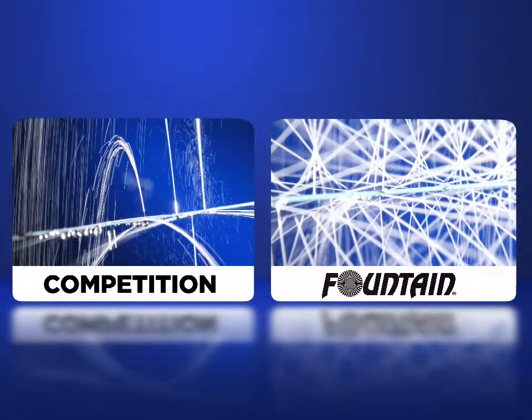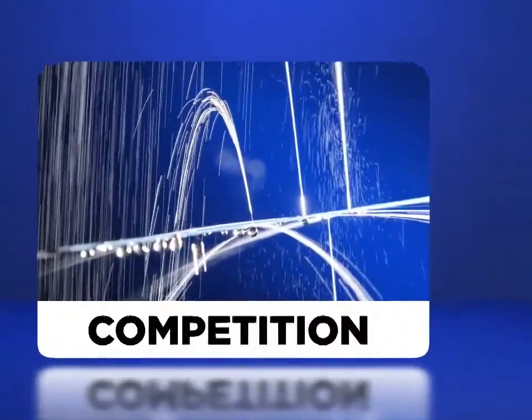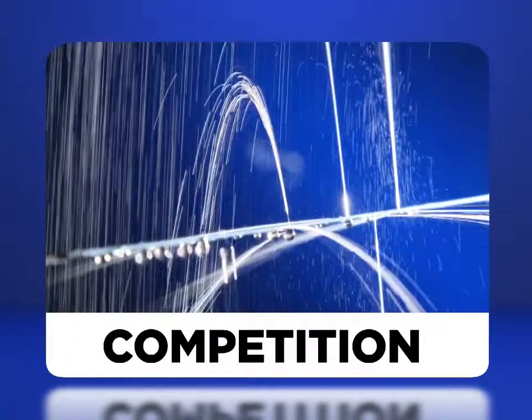Other competitive catheters have side holes or slits which may not be distributed around the circumference of the device and may result in disbursement voids.